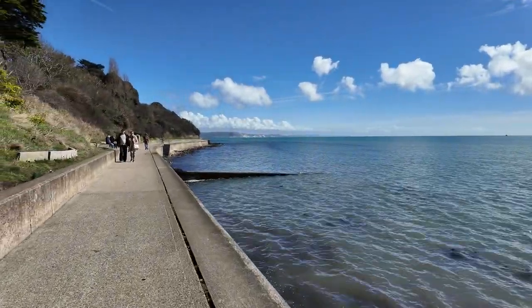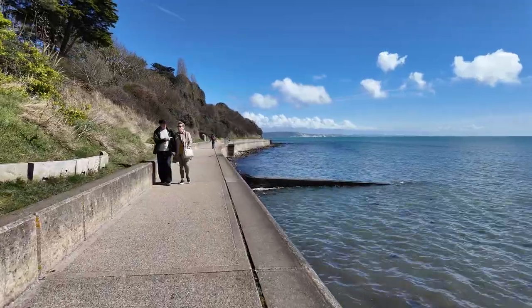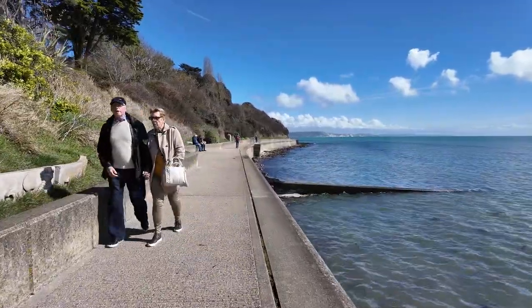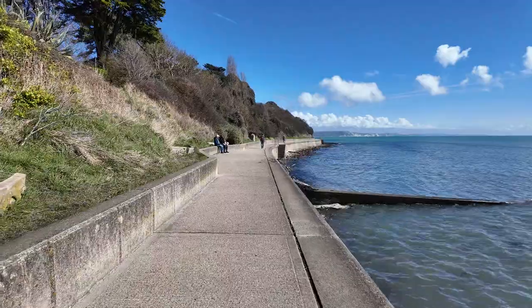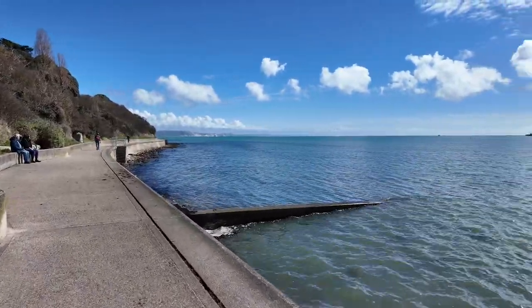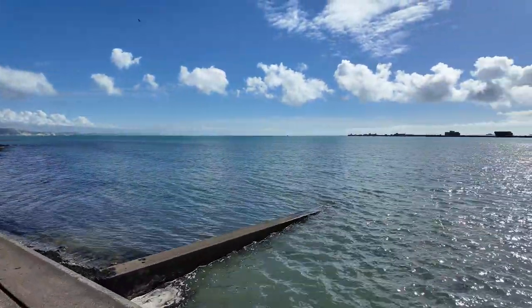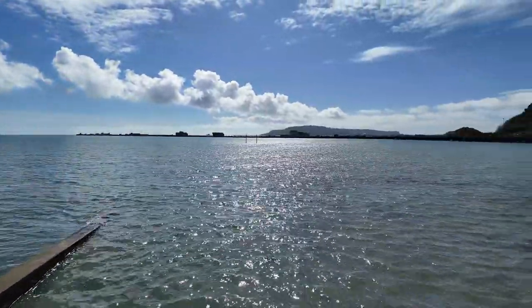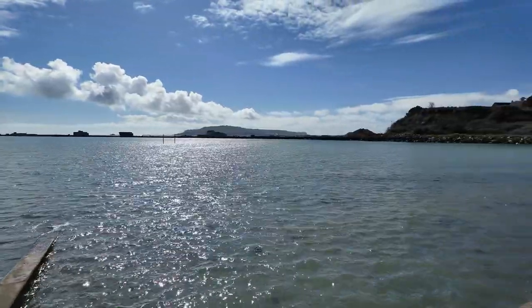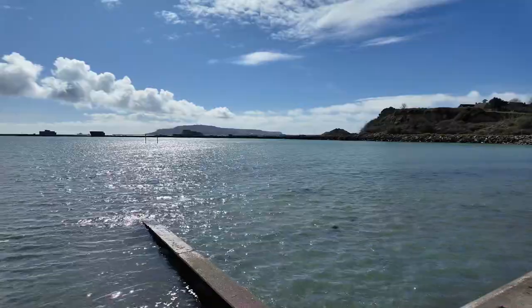I'm not really sure where we're going to end up down this way. As you can see, you can see Portland from a distance — I'll get a close-up view of that in a minute. And Portland Port in the distance.